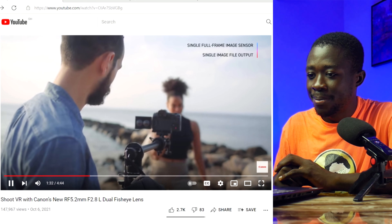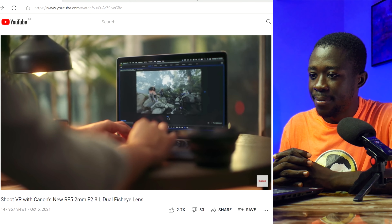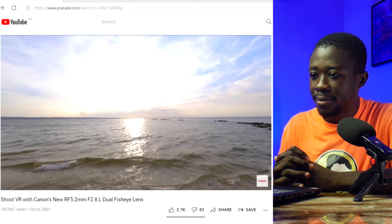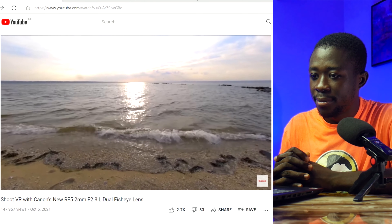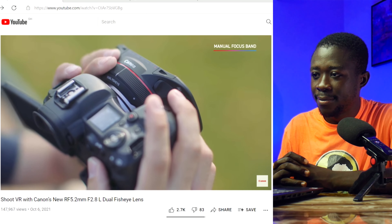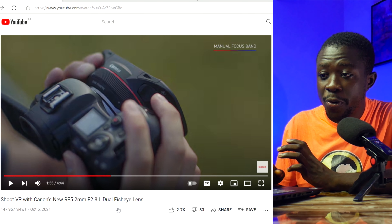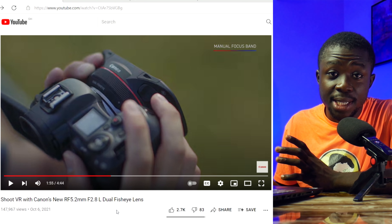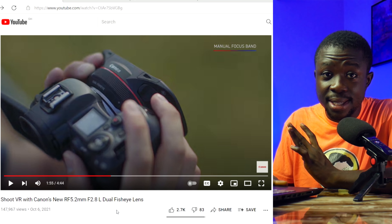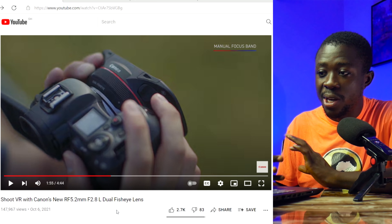Complex stitching and syncing are now a thing of the past. The capture-to-export process is further simplified thanks to software that allows easier workflows, helping both seasoned VR content creators and newcomers. The 190-degree field of view delivers impressive results with Canon's color science and image quality. You can achieve a sharp image using the manual focus band to adjust both lenses simultaneously, just like your traditional lens — the workflow is the only thing that really differs.